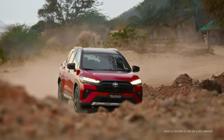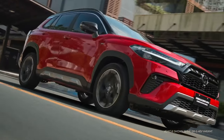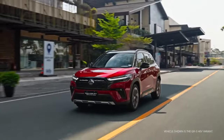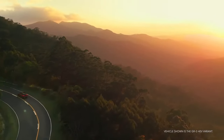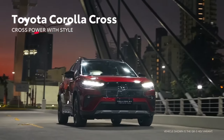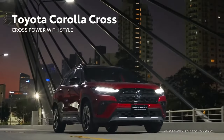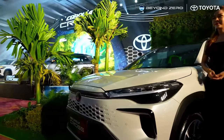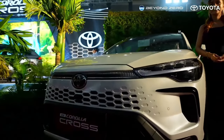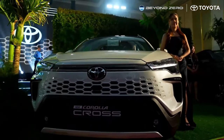The GRS and V variants are equipped with Toyota Safety Sense, which includes forward collision avoidance system, automatic high beams, lane tracing assist, lane departure warning, and dynamic radar cruise control. All variants get active safety features such as emergency brake signal, anti-lock braking system, electronic brake force distribution, and vehicle stability control.